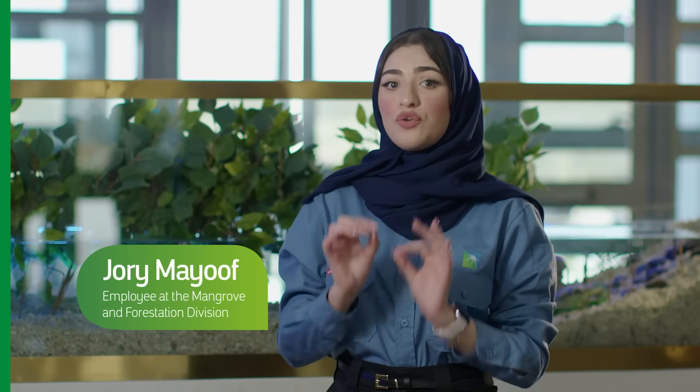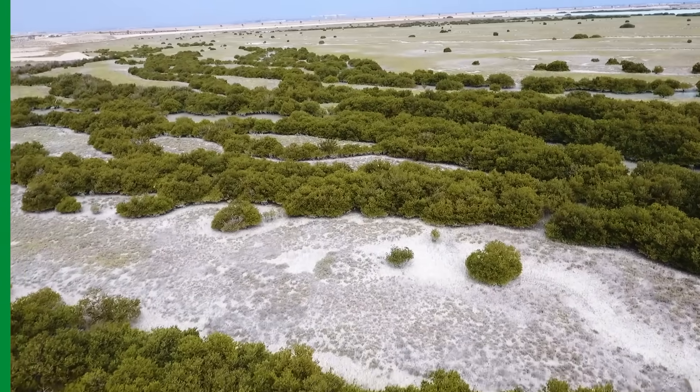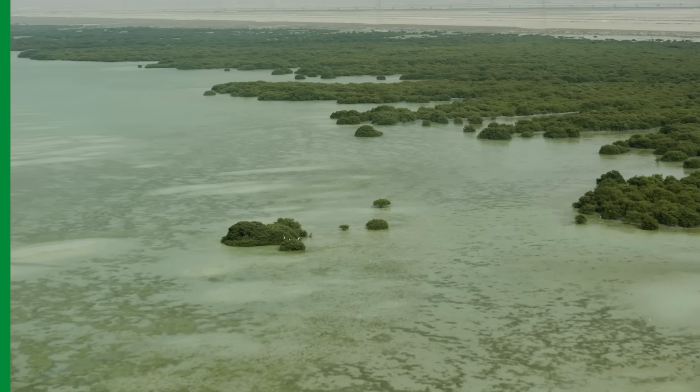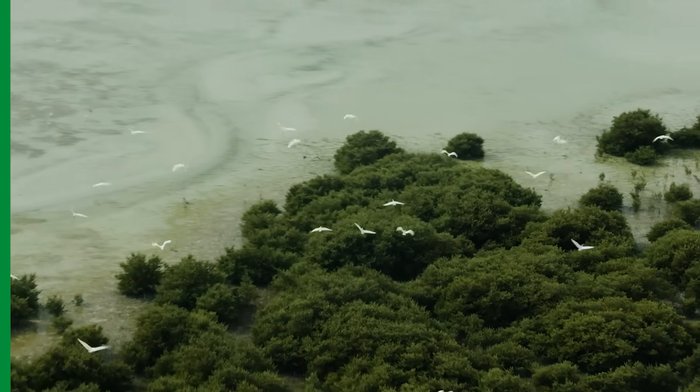Mangroves are coastal forests that are found in tropical and subtropical intertidal zones. A mangrove tree is a salt-tolerant species that can be adapted to harsh coastal conditions with waterlogged and saline soils. We have two types of mangroves in the kingdom: the grey and red mangroves.